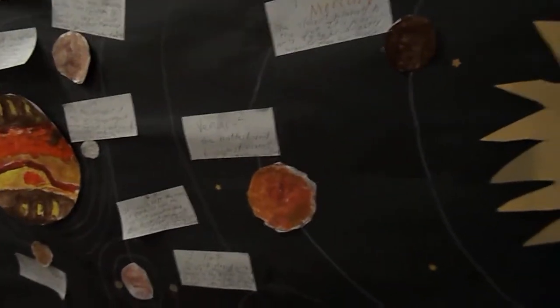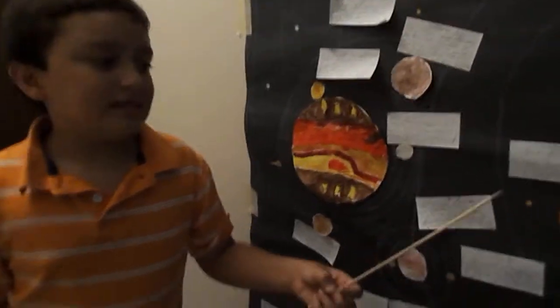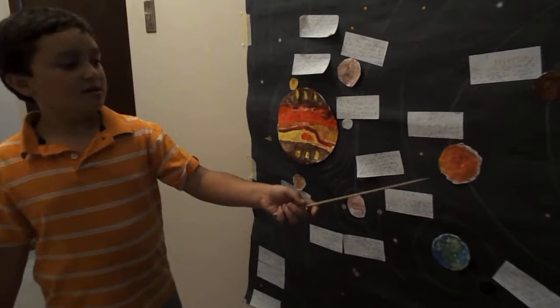Next planet: Venus. It's the brightest and hottest planet in our solar system. It's about the same size as Earth and has about the same amount of gravity. You can see it up in the night sky — it looks like a bright star. It's the second brightest object in the sky; the only thing brighter that you can see is the moon. It's Earth's sister planet and it's moonless, just like Mercury.